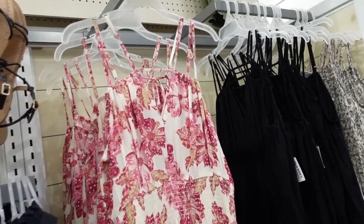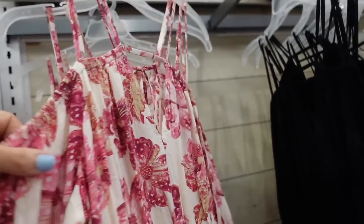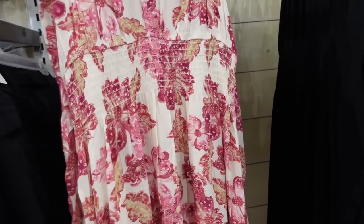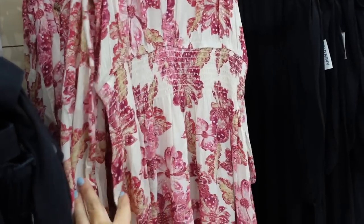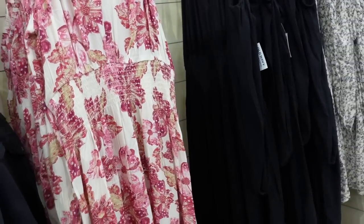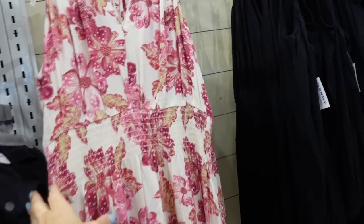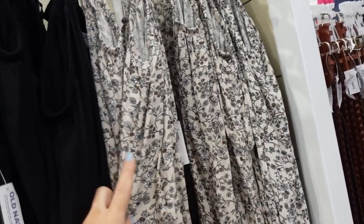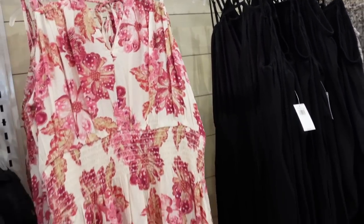New colors in the little cold shoulder dress — thin adjustable straps, ties through the back, elastic at the waist, long sleeve with elastic on the wrist, and flowy through the body. You could pair it with a flat sandal and denim jacket for casual, or dress it up with good shoes and jewelry. Comes in ivory, burgundy, solid black, and beige floral. Regularly $49.99, 30% off.